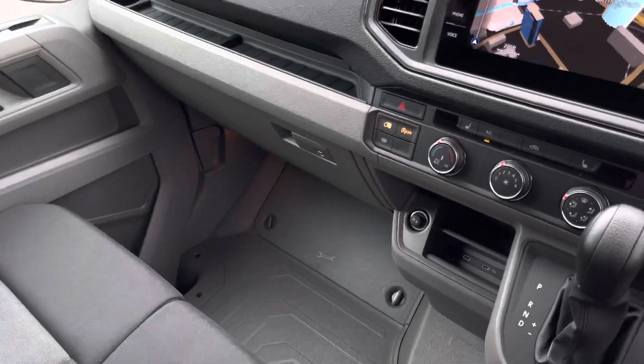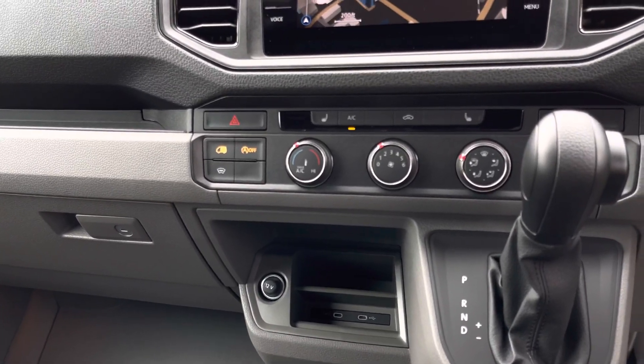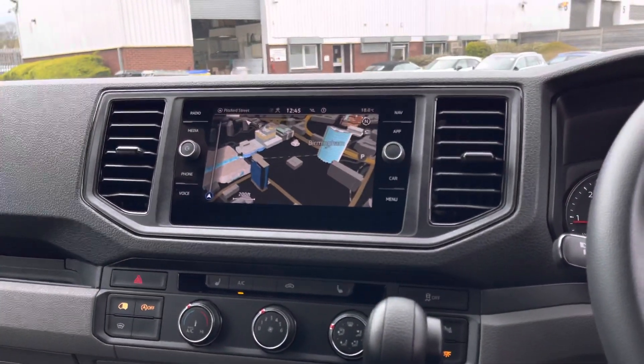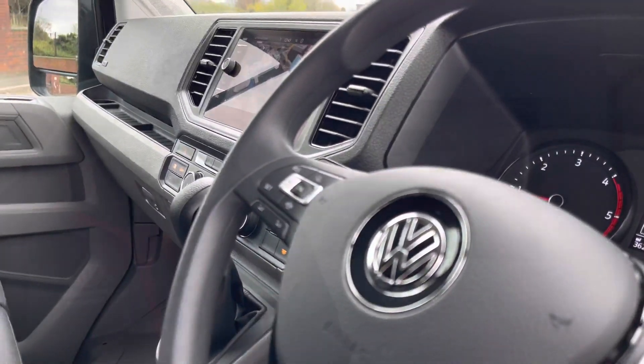There is plenty of leg space and some excellent creature comforts in this van, such as two front heated seats along with a 12-volt and two USB-C charging points. The van comes with an 8-inch colour touchscreen multimedia system including navigation, and the driver has access to a three-spoke multifunction steering wheel.